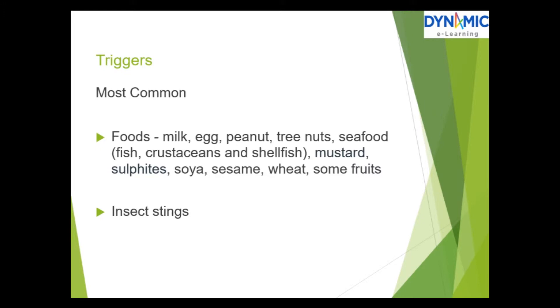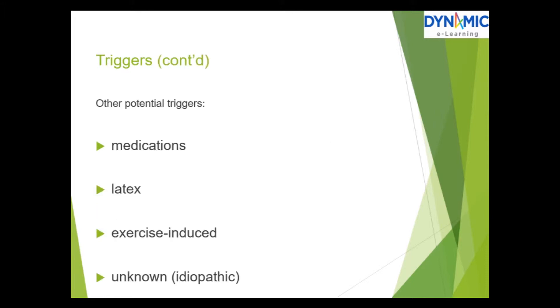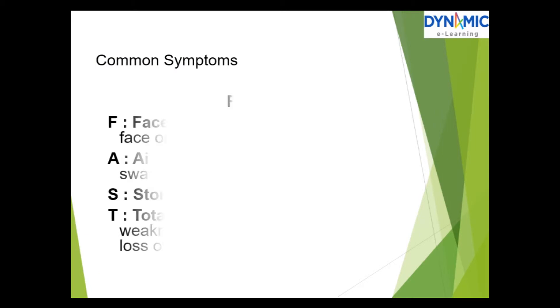The most common triggers are foods: milk, eggs, peanuts, tree nuts, seafood such as fish and crustaceans and shellfish, mustard, sulphites, soya, sesame, wheat, and some fruits. Also insect stings. Other potential triggers include medications, latex, exercise-induced, or unknown (idiopathic) anaphylaxis.